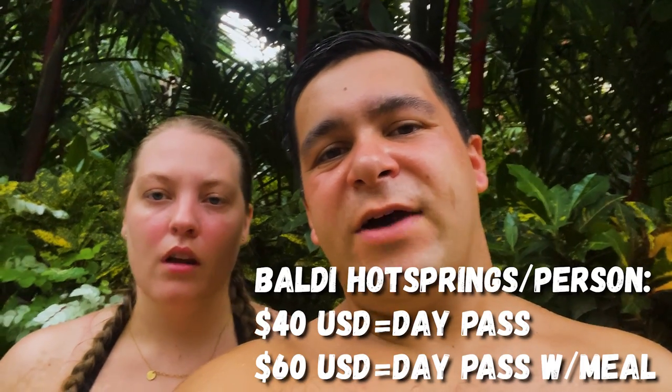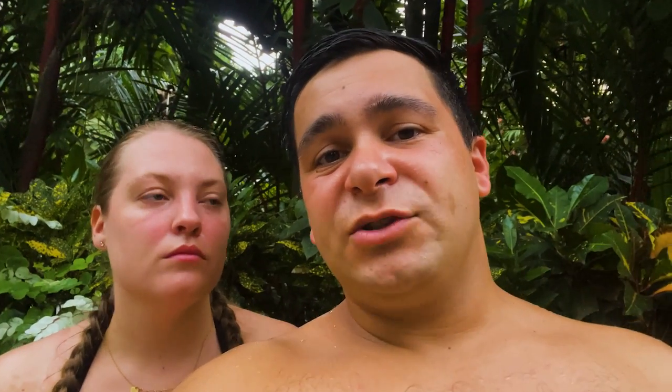We haven't had dinner yet, and we still have to check out the water slides. A lot of people who come to Costa Rica or Central America want that nature feel, and that is available — like the natural hot springs we showed earlier in the video, which are completely free. But this is just so awesome and definitely a full day out. You can come for the whole day, get lunch or dinner included, or just pay $40 for access to the park. $60 gets you a meal included.